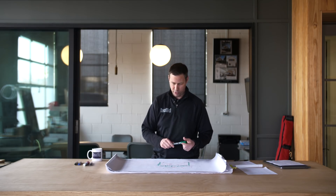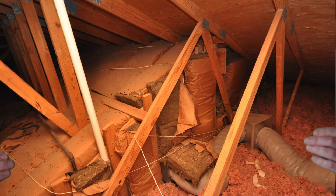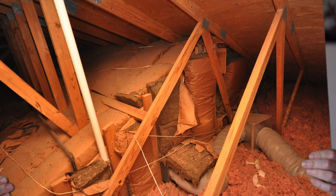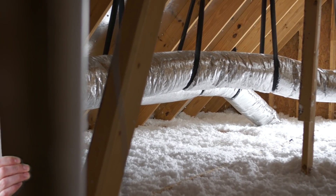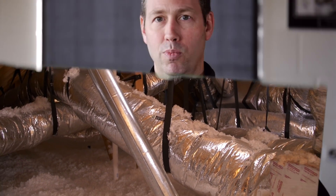That's good from a durability standpoint — if the roof leaks it'll dry out. But is it right from an energy or moisture standpoint? Here's a 1970s house with ductwork up in the attic and old insulation. And here's a one-year-old house — same construction type, same ductwork in the attic. Is it really making sense to build the same way 50 years later?